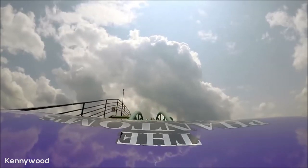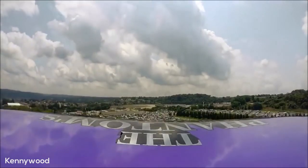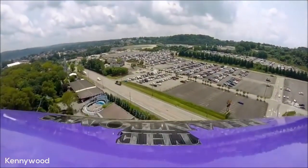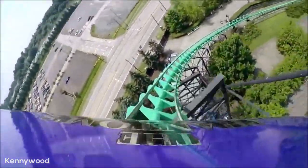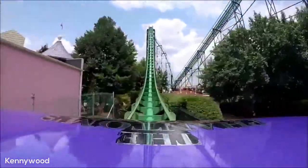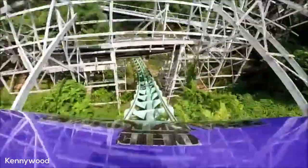Once leaving the station, you will make a slight turn to the right and engage with this very long lift to the top of the ride's 160-foot tall lift hill. Once cresting the top, you twist down to the right on the first drop, which I actually find to be pretty decent. This is followed by a short straight section, then you climb up the second hill, where you will then hit the ride's signature element, the 228-foot plummet down into the ravine, also getting a nice head chopper effect as you pass underneath Thunderbolt at 85 miles per hour.